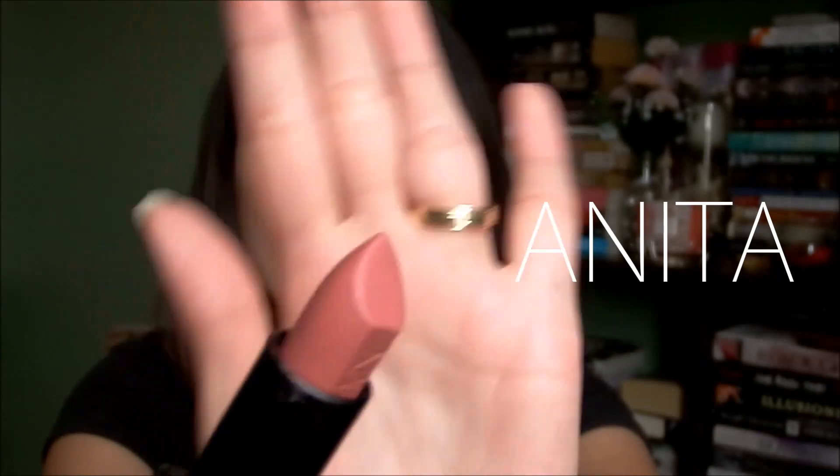This is what Anita looks like. It's a nude with a peach undertone, but when you wear it you can also see a pink undertone. On the NARS website it's described as 'antique rose.' You can see it's a wearable nude — perfect for everyday wear when you don't want anything bold. It's a very pretty color and I've been wearing it a lot. I don't normally wear nude lipsticks, so this is definitely an exception.